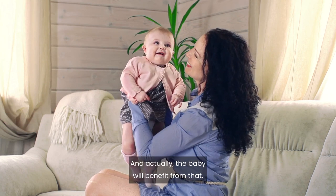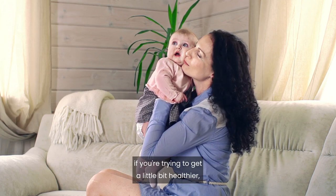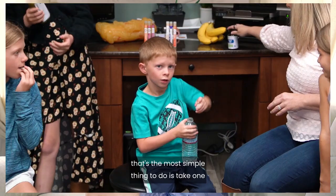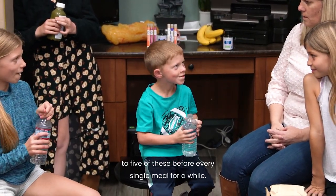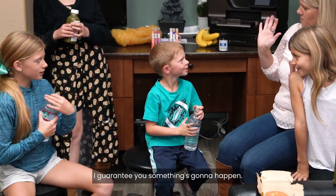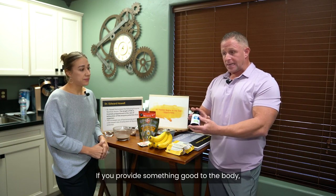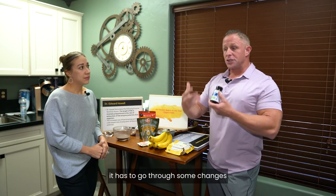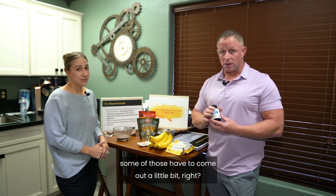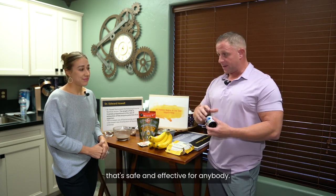If I had to pick one thing to do to get a little bit healthier — beyond exercise and eating real food — it would be to take one to five of these capsules before every single meal. Do it for 60 days. Something is going to happen. Don't be scared if your digestion gets a little worse at first; that's the body going through changes. It's an incredible formula we recommend to literally every human on earth — safe and effective for anybody.